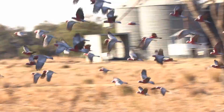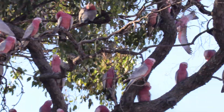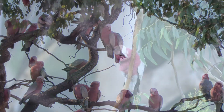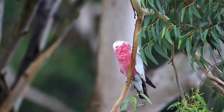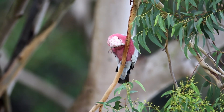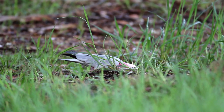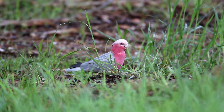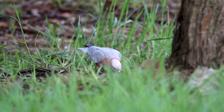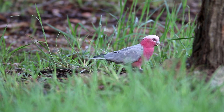Absolutely magnificent in flight — they can turn and twist like no other bird for its size. Here now is a galah in an urban area where there is fresh grass, and you can see them going along looking for seed on the ground.